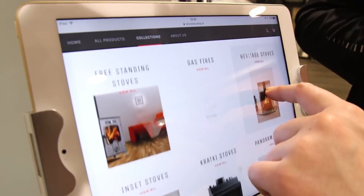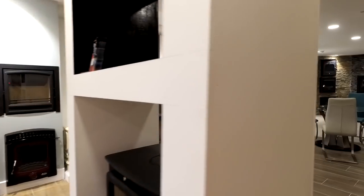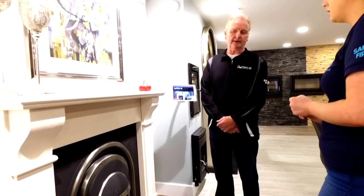We will help you choose your stove, your fireplace, how it's going to be installed in your house, and how to operate it after it is installed. Our fireplace specialist, David O'Sullivan, has over 34 years experience in the industry.